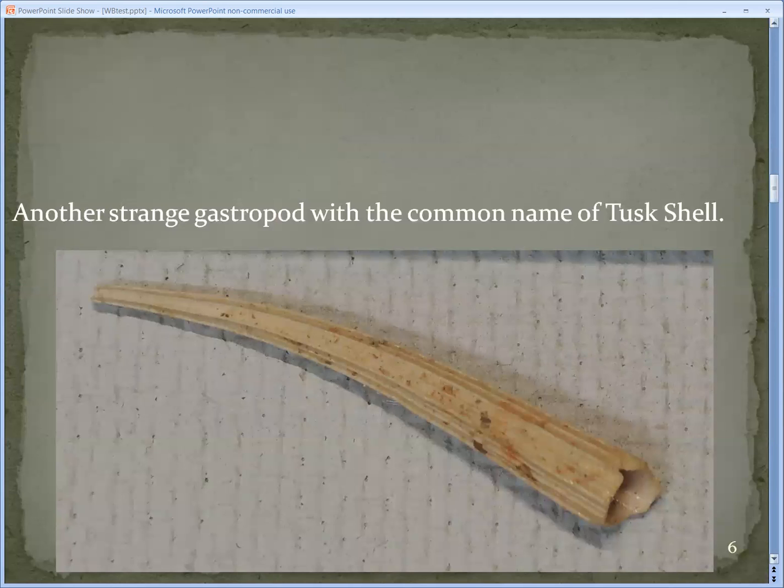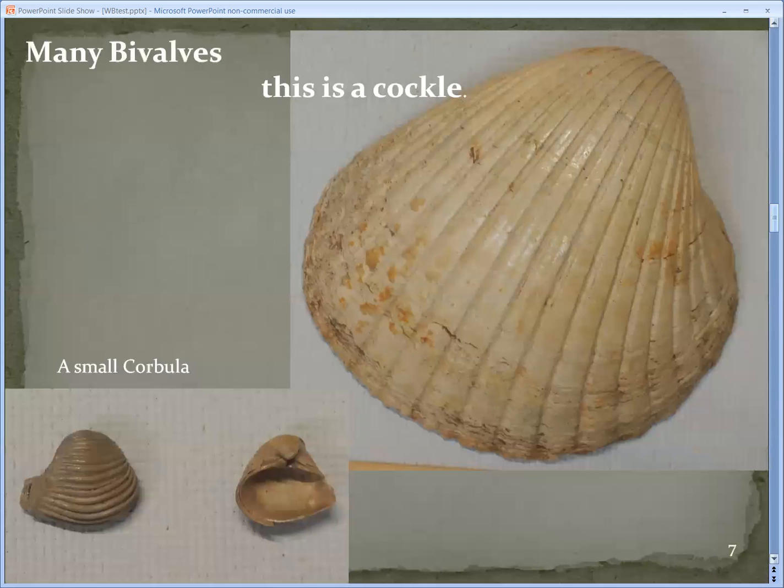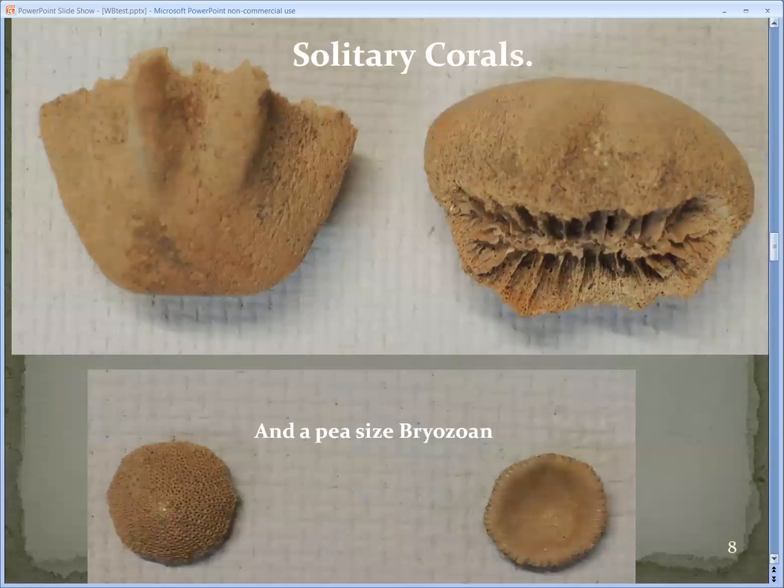This is another snail, a gastropod, with the common name of Custard Shell. We have many bivalves here — this one's a cockle and the smaller one in the corner is called Corbula. We also have solitary coral and a pea-sized bryozoa, which is common in this locality. Very cute.